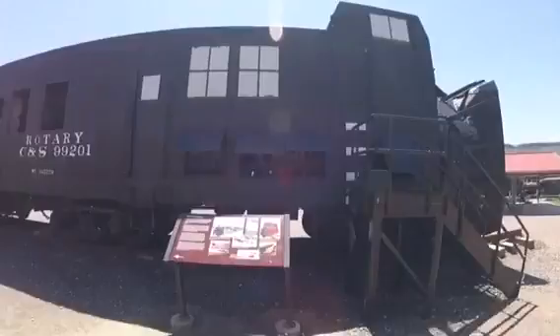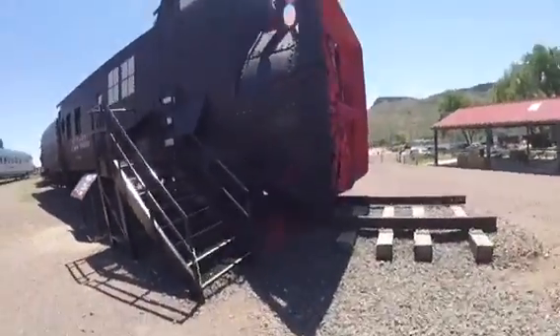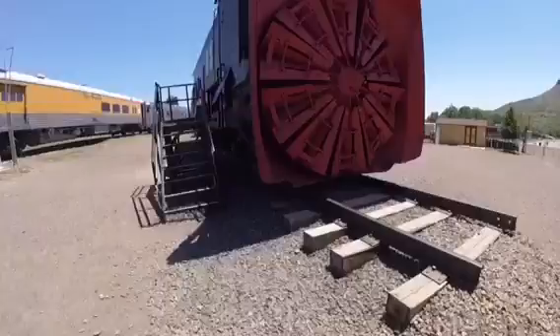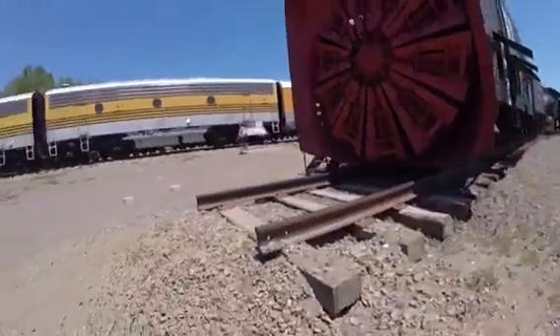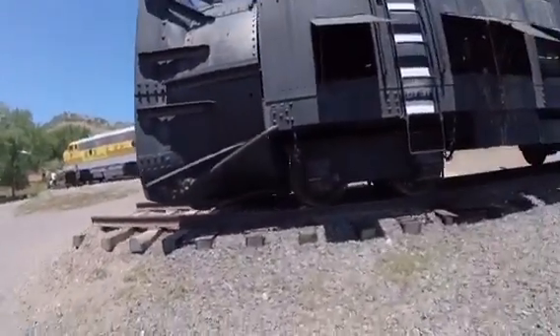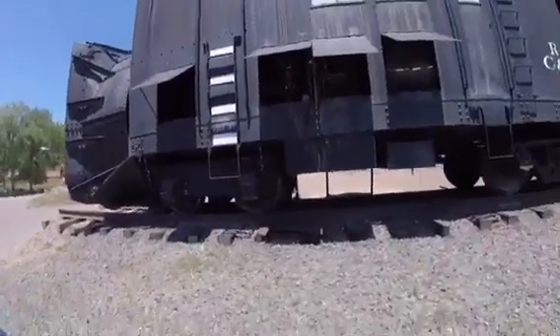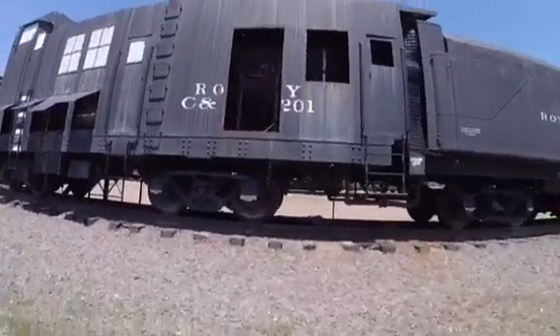It was rebuilt in 1949, then renumbered as Colorado and Southern 99-201, and was used on the Colorado and Southern line for blowing snow off the tracks — a lot when there was a lot of snow on the line. After Colorado and Southern 99-201 was retired,